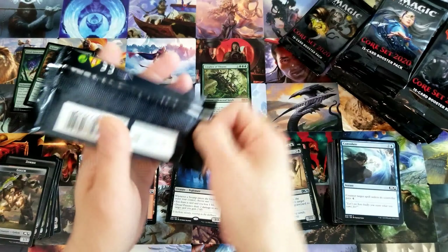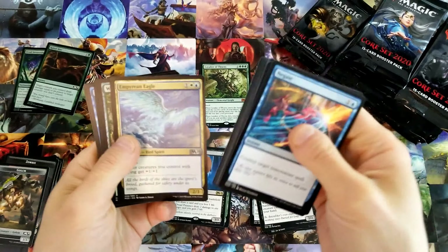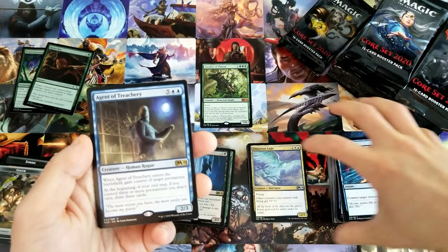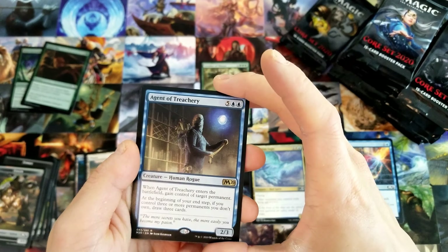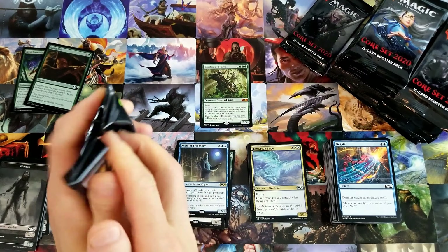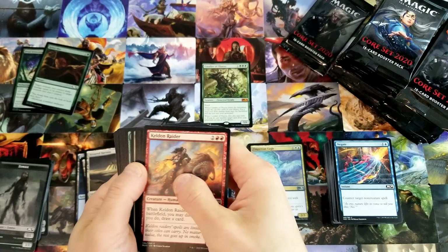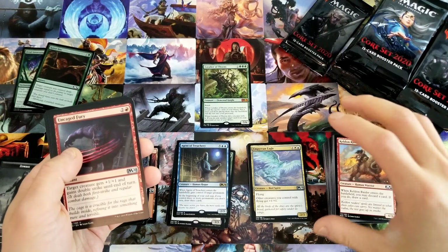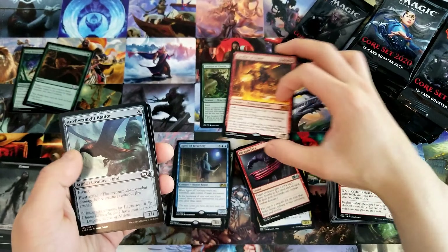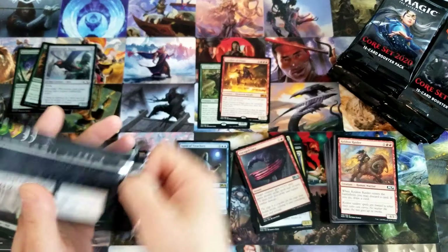Dread Presence and Rabid Bite foil. I hope you all got to get in some pre-release seals or drafts or whatever your LGS did. I wasn't able unfortunately to make any pre-release events — my folks were visiting my wife, my son and I over the weekend. Another Dread Presence — that's not great.